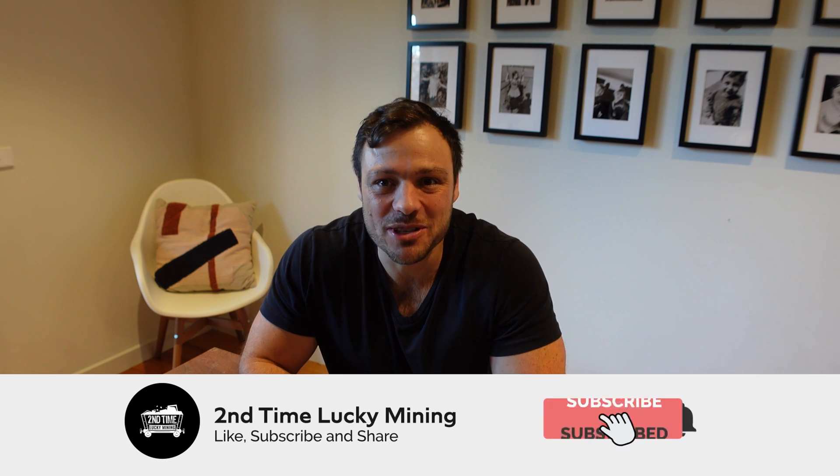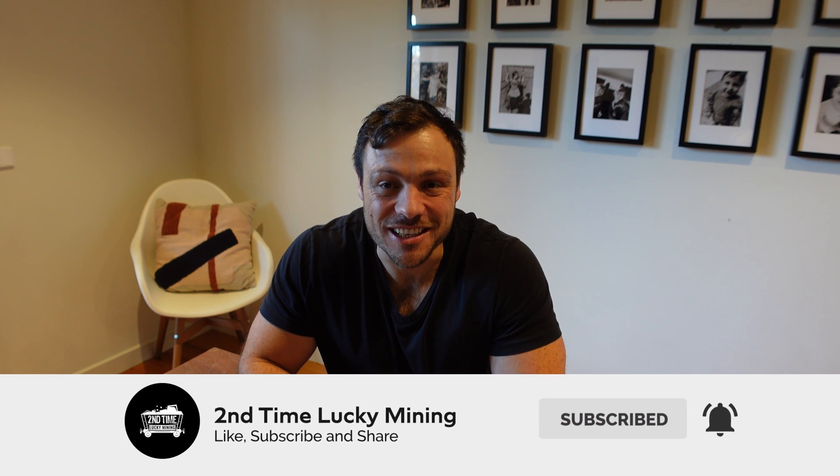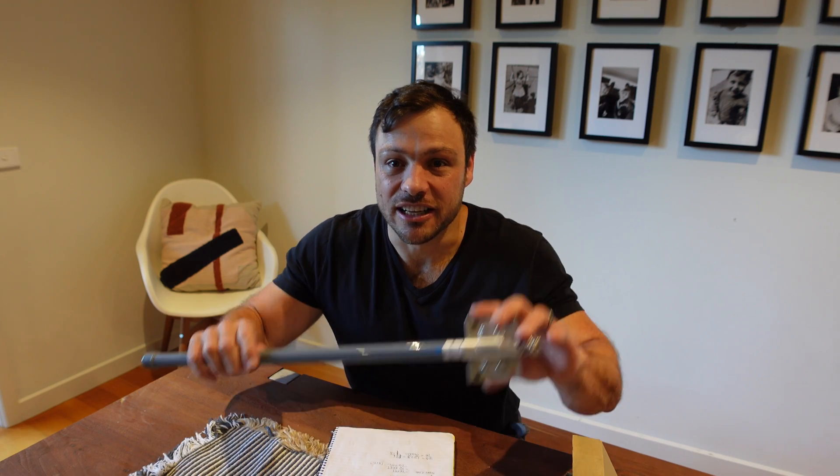Hey guys, welcome back to the Second Time Lucky Mining channel. In today's video we're going to talk about helium mining — more specifically my four-week anniversary doing helium mining. We're going to discuss my history, the issues I've experienced and how I've overcome them, the equipment like antennas and cables I've bought, what I've tested and the outcomes, my earnings, and whether I think it's worth it in 2022.